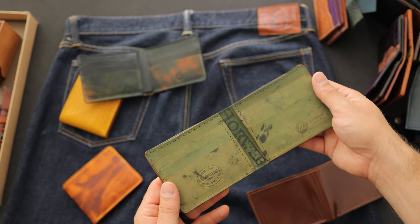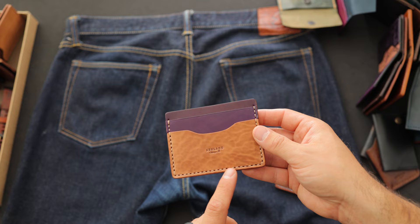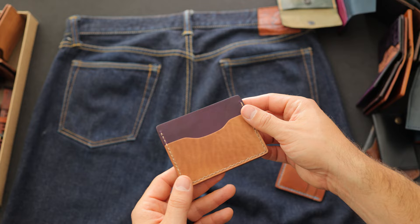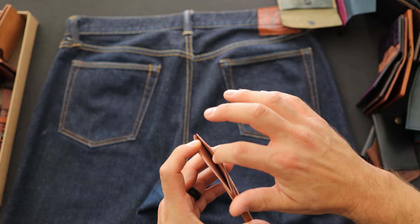I have a couple of Frank the Enforcers to show you. Check this one out — epic natural shell cordovan for the front card holder as well as some raw violet shell cordovan in the center. This one has hand stitching which turned out great. On the back side we have that same color combination with the epic natural on top of raw violet. Here's another Frank the Enforcer, also hand stitched — natural shell cordovan with a baby blue, robin's egg blue thread color.